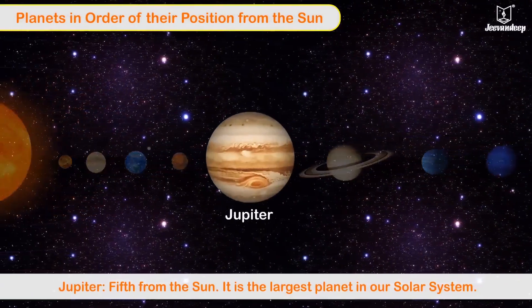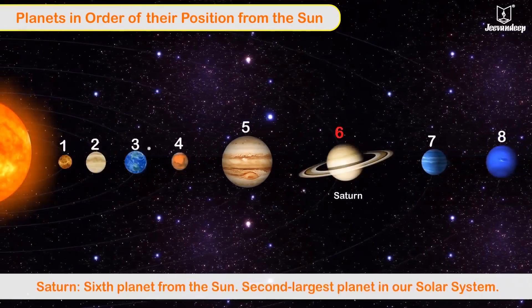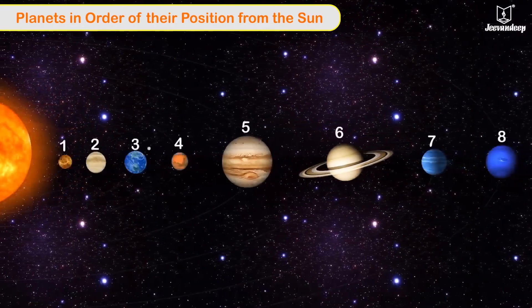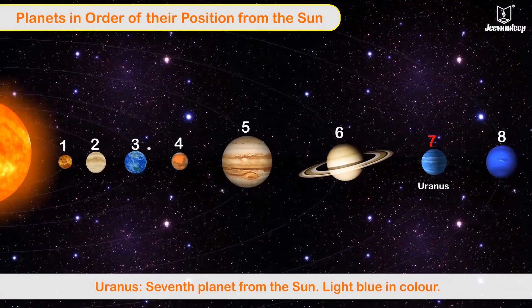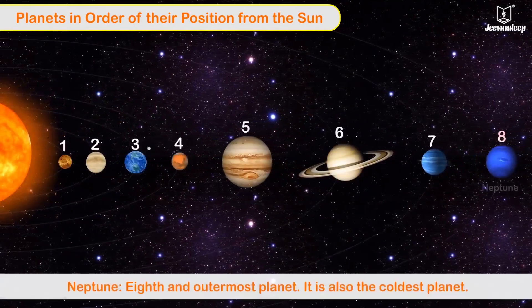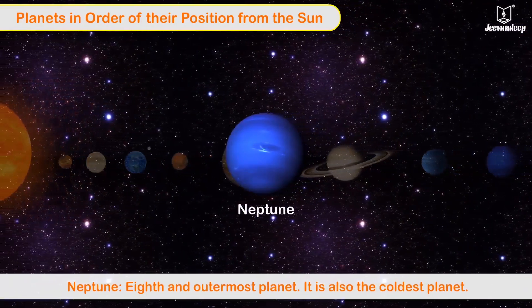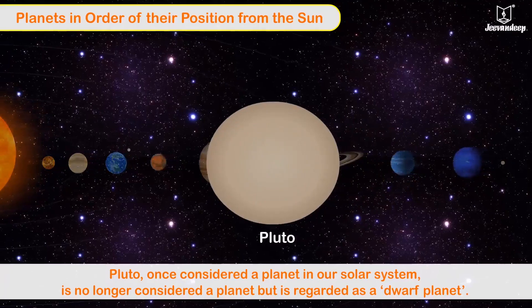Jupiter — it is the fifth planet from the Sun and the largest planet in our solar system. Saturn — it is the sixth planet from the Sun and the second largest planet. Uranus — it is the seventh planet from the Sun and is light blue in color.